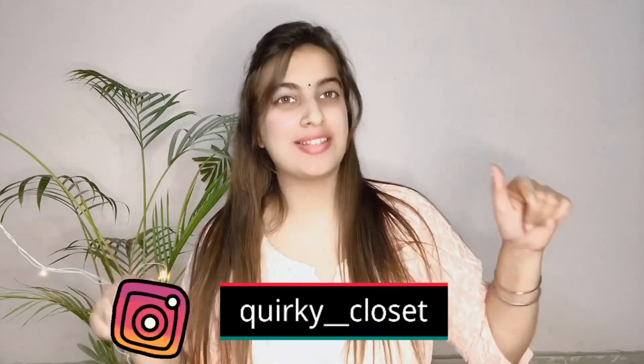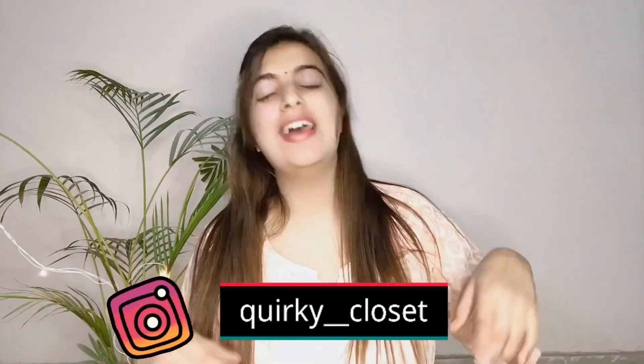Hey guys, welcome back to my channel 'That Quirky Girl', I'm Mehink. I'm so sorry I know it's been so long since I posted anything, but today I'm here with a new video. Today's video is about a mini haul from my own insta store. If you guys don't know, I have an insta store named Quirky Closet — the link is in the description box. I post some cute and beautiful stuff there, and today I'm here with my jewelry haul. I hope you girls are gonna love it, so without wasting much time let's get into the video.